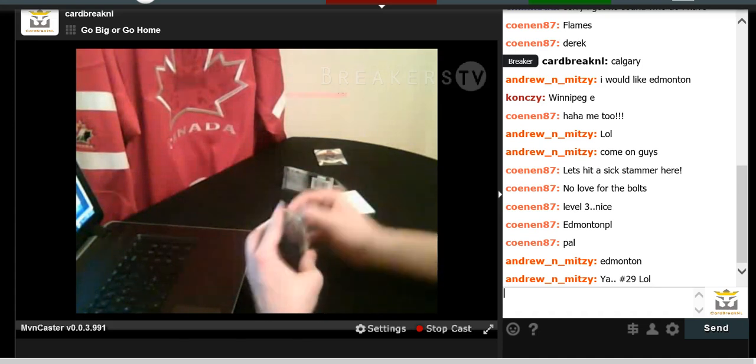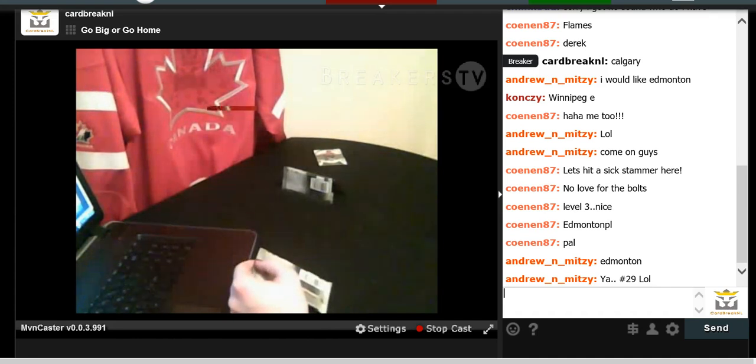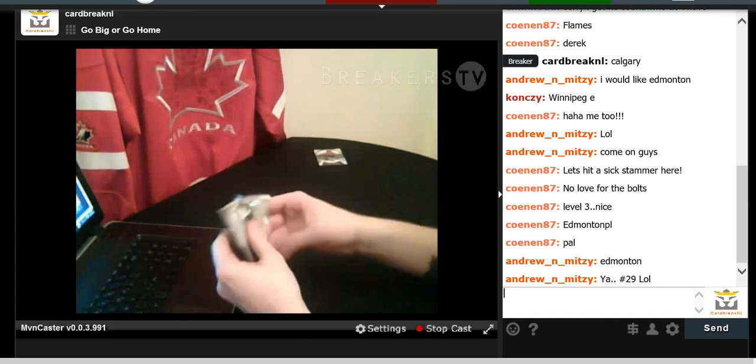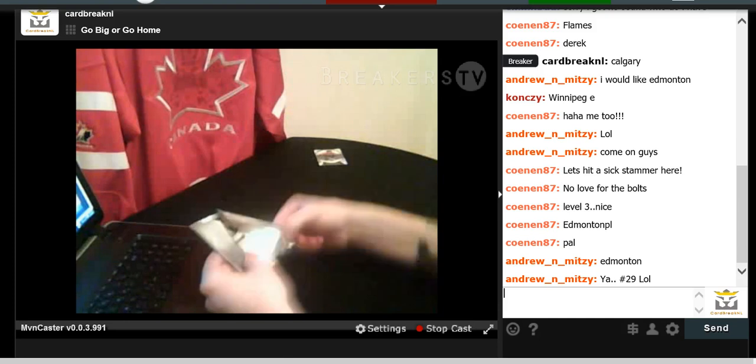Last pack guys. Just a reminder that we do have more Trilogy coming up, but it will be mixed in with some stuff — like I said, Trilogy, Panini Certified, and Panini Crown Royal on the next go around. A couple people already messaged me, so just make sure you get your spot — don't miss out.